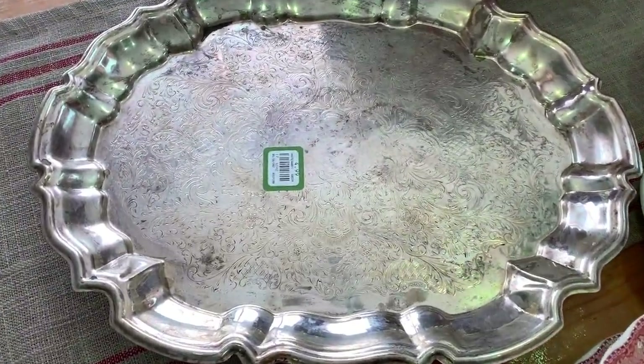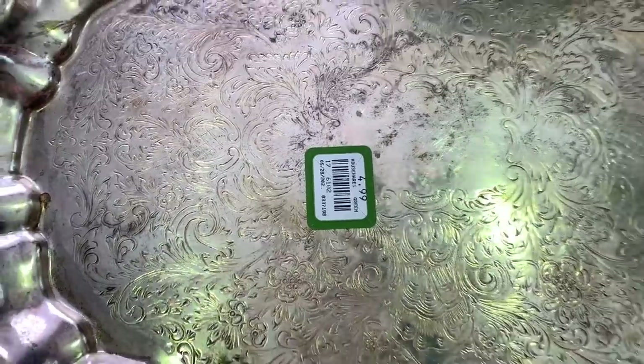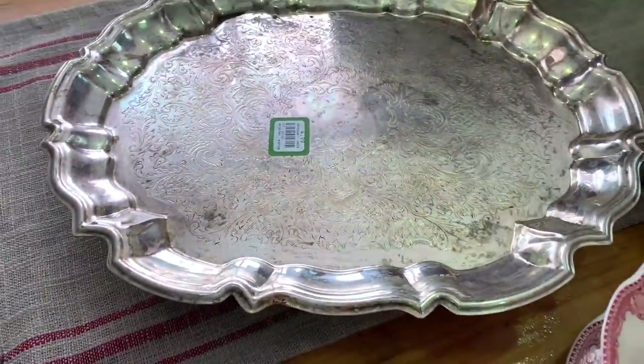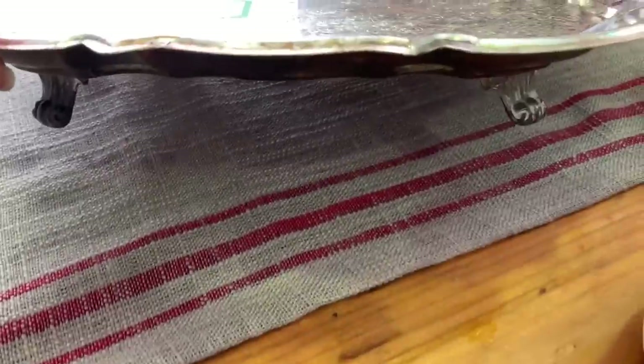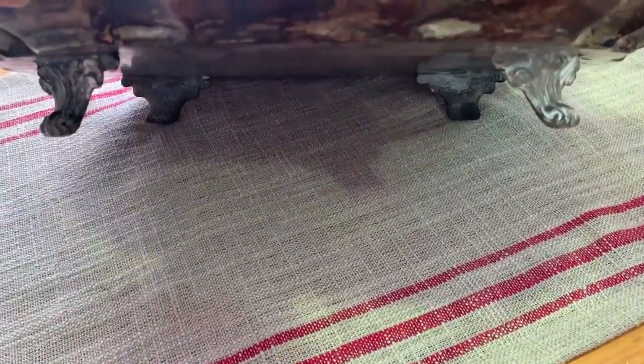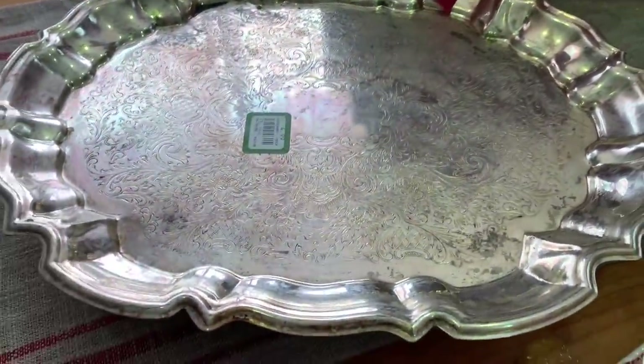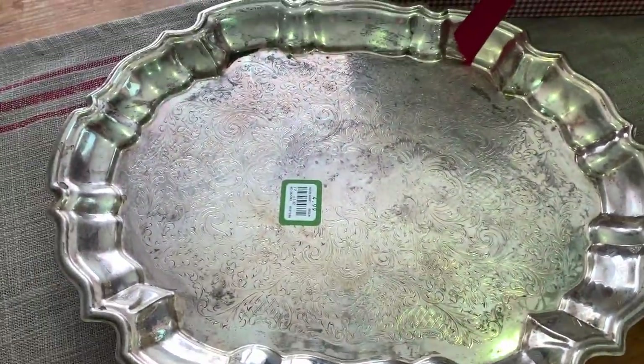Then I picked up this silver platter, originally $4.99. What I really liked about it was the little feet on the bottom — none were missing or broken — so I picked that up.